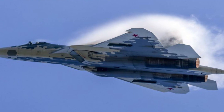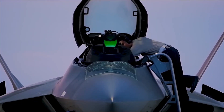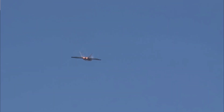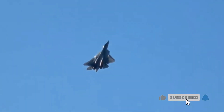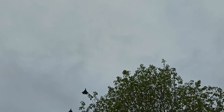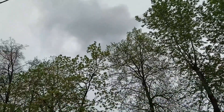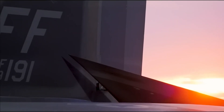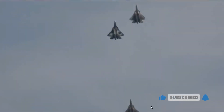Conclusion: The Su-57 Felon and the F-22 Raptor represent the apex of modern fighter aircraft technology, showcasing the innovation and capabilities of their respective nations. While there are similarities between the two aircraft — such as their focus on stealth, advanced avionics, and maneuverability — they also possess unique features that distinguish them in terms of mission focus and operational capabilities. In a hypothetical matchup, the outcome would depend on mission objectives, pilot skill, and tactical approach. Both aircraft have their strengths and weaknesses, and results would be influenced by the ability to exploit these attributes effectively.